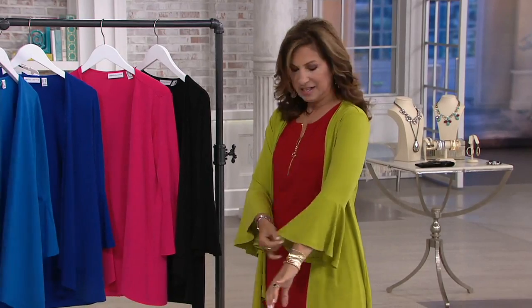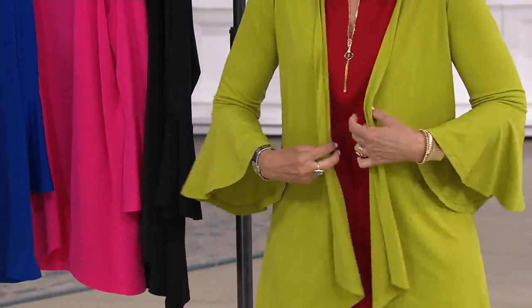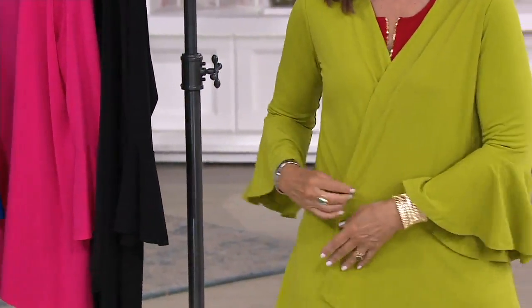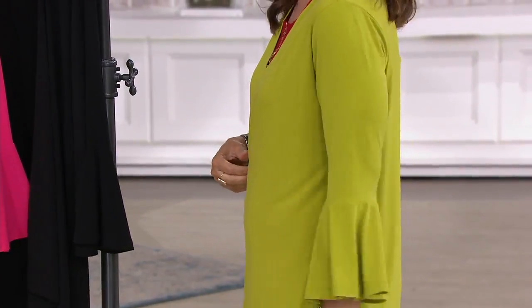But it's a little more updated. The shape of it is wonderful. The little bell sleeve starts at the elbow, so it's really super comfortable but not overdone — I call it part of the Everyday. And look how gorgeous. We can close it up, we can belt it, and you're not going to be hot. But you'll wear it every day.